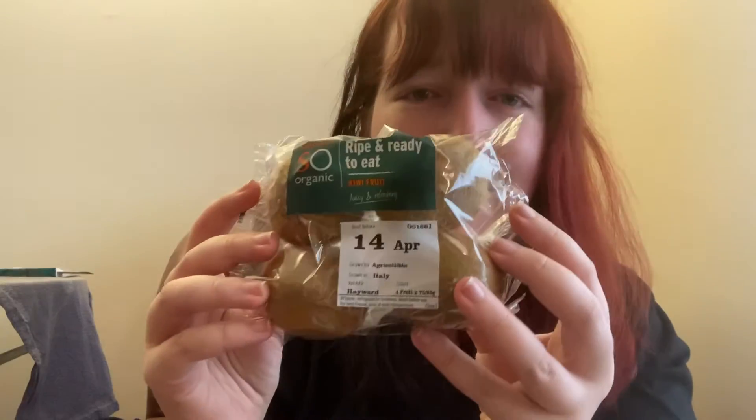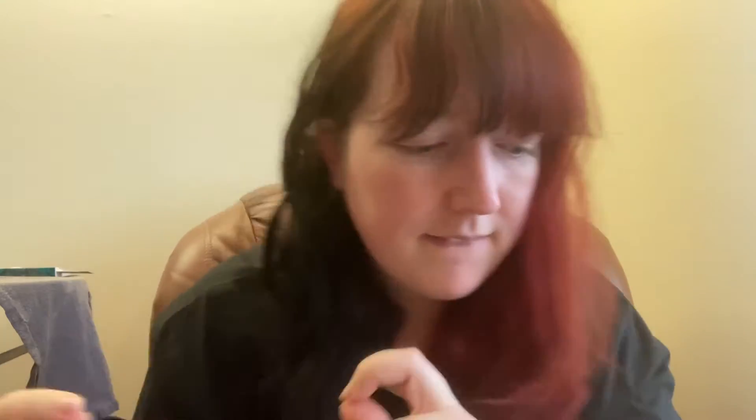I've got some kiwis. I read somewhere that kiwis are actually good for your teeth, which is good to know. The kiwis cost £1.25.